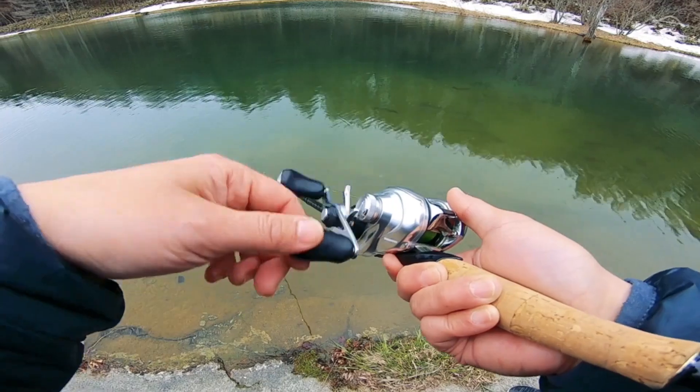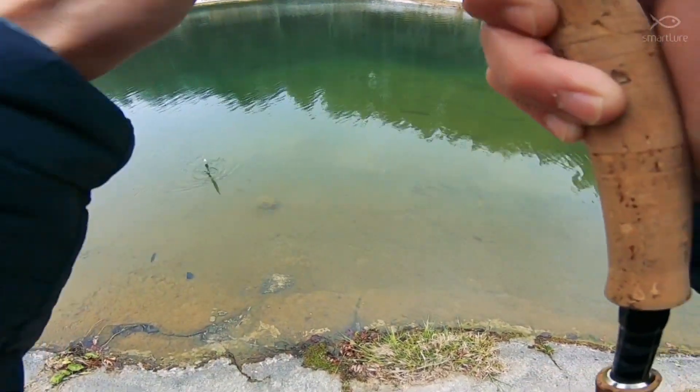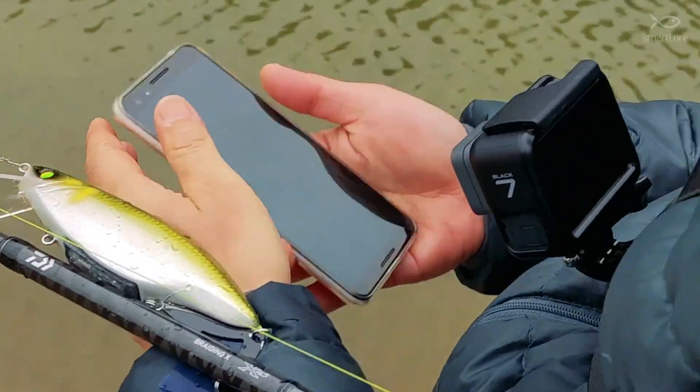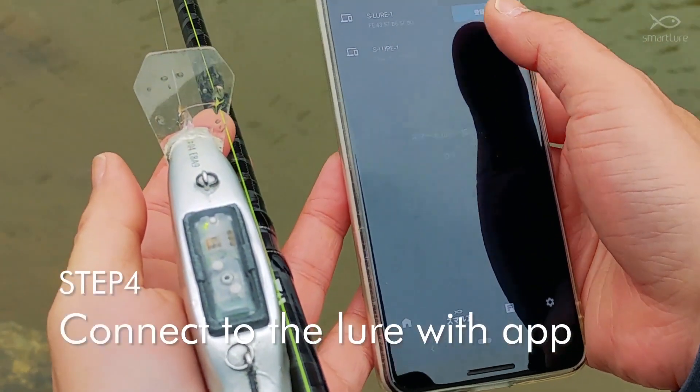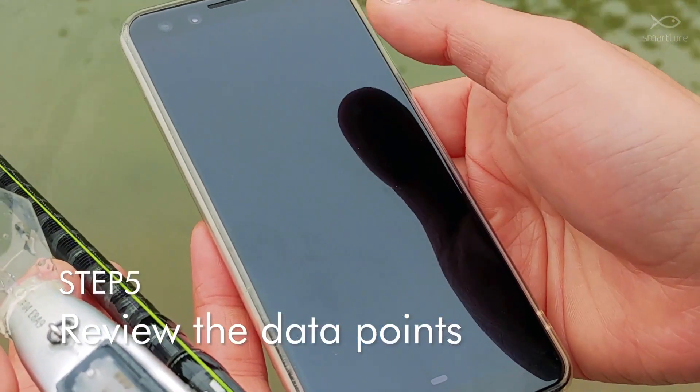Weighing about 56 grams, the lure provides around 5 hours of use on a single charge, and is priced at approximately $120. Japanese companies like Shimano, Fuji, Toki, and Imakatsu are well regarded in the angling community.